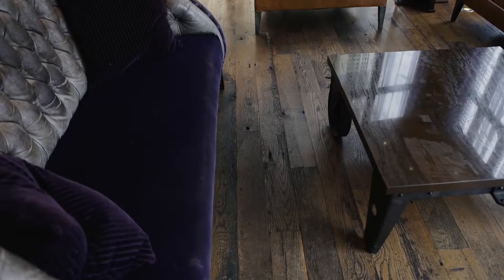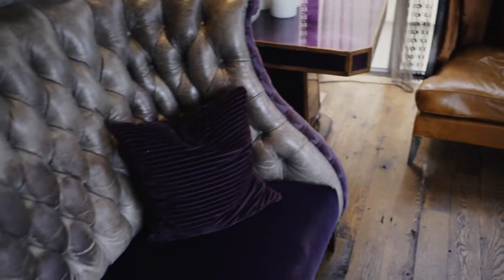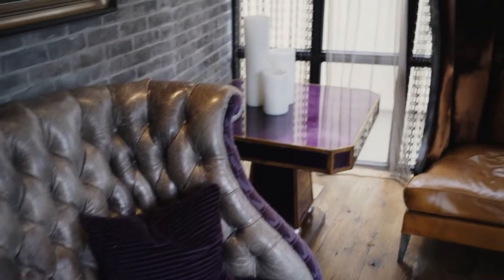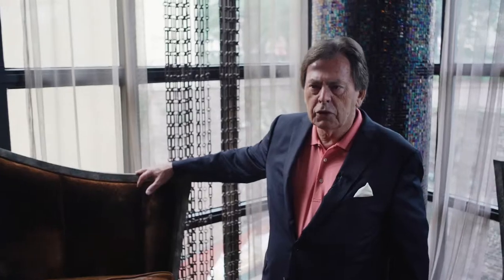I always liked this little intimate seating group here in the lobby of the Bohemian Hotel. The purples, the tans, the sweeping backs of the chairs — very contemporary design. And that's combined with a very traditional, beautiful painting of a seaport, most likely right here on the East Coast.